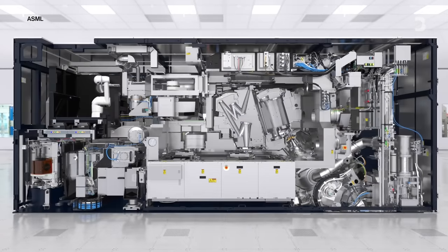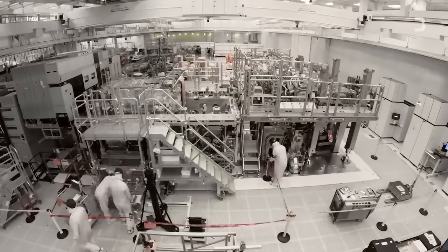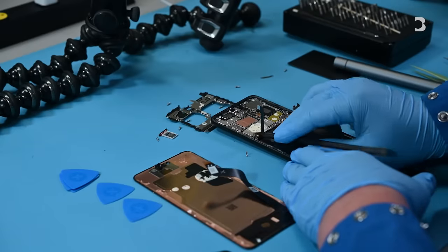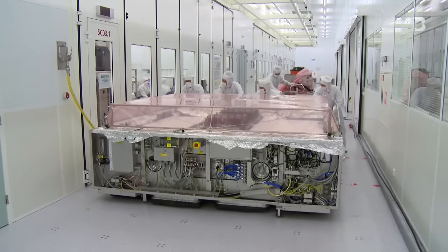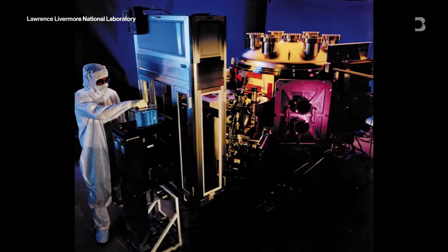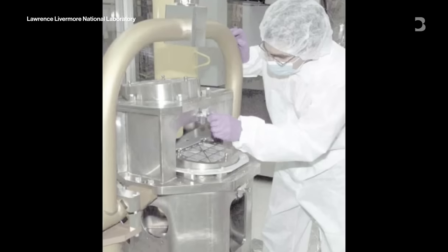This is arguably the single most important machine in the world right now — technologically, economically, and geopolitically. Without it, the global economy would slow, and the pace of technological advancement would stutter. They cost $200 million each, and of the 200 or so that exist today, just a handful are on US soil. What's more, successive US administrations have had to scramble to ensure that none are sold into China — despite the fact that much of the early work on the technology originated in the US.